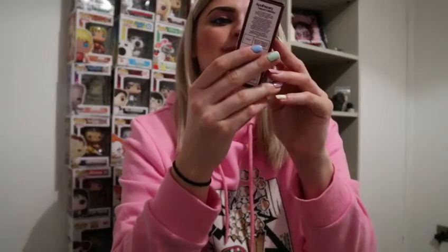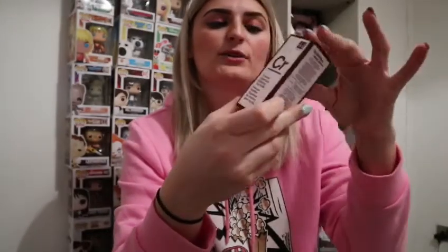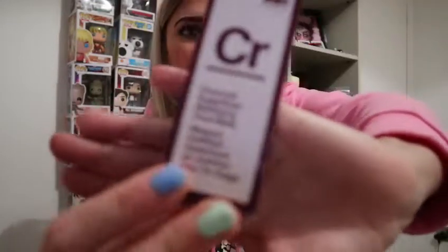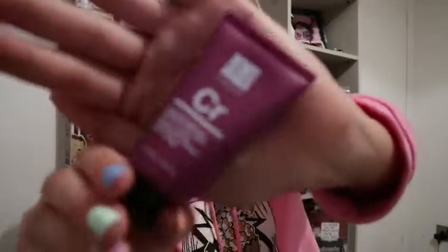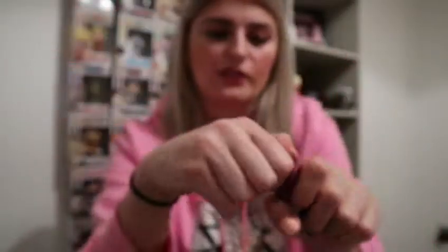Next we have — I can never say it — Doctor Botanicals, a charcoal superfood mattifying face mask in this snazzy box. It literally is a charcoal clay mask.